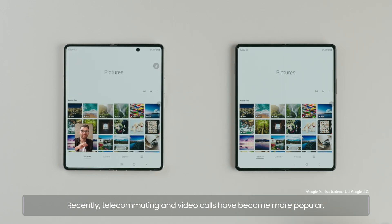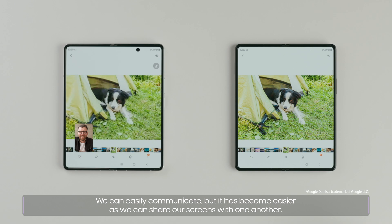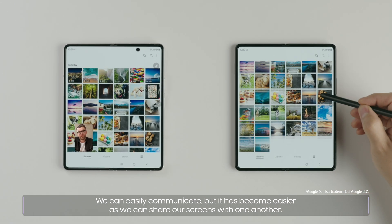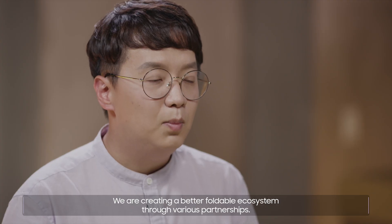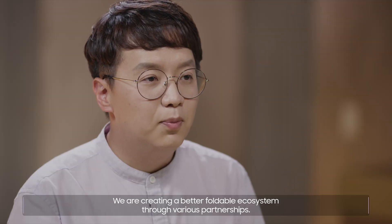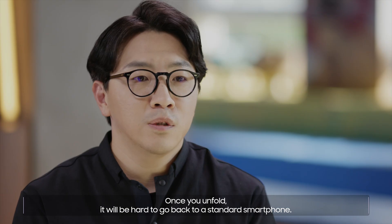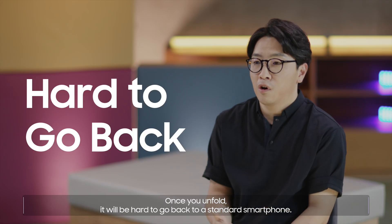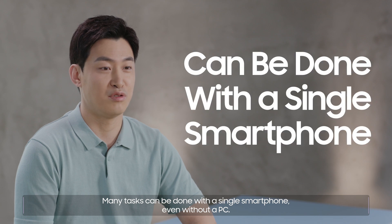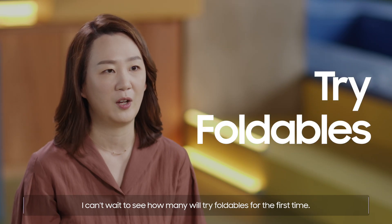Recently, telecommuting and video calls have become more popular. We can easily communicate, and it has become easier as we can share our screens with one another. We are creating a better foldable ecosystem through various partnerships. Once you unfold, it will be hard to go back to a standard smartphone. Many tasks can be done with a single smartphone, even without a PC. I can't wait to see how many will try foldables for the first time. Thank you for all your time.